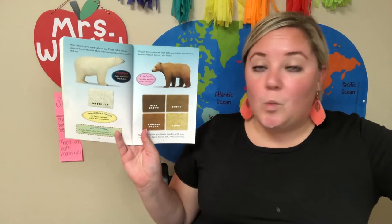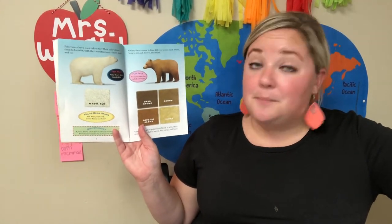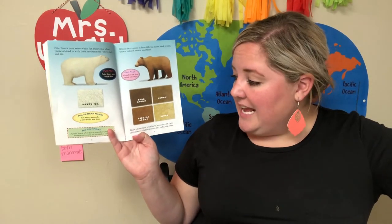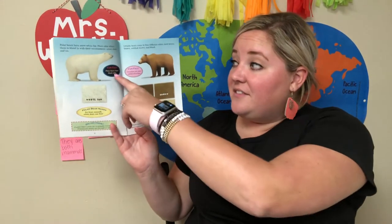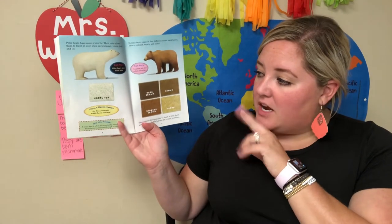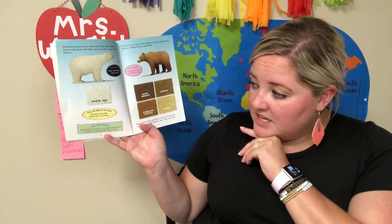Polar bears have snow-white fur. Their color allows them to blend into their environment: snow, slush, and ice. Fun fact: polar bears have black skin — their fur is just white. Polar bear names: ice bear, nanook, white bear, or sea bear. Did you know a polar bear's white fur is actually translucent? Translucent means it's see-through or clear.